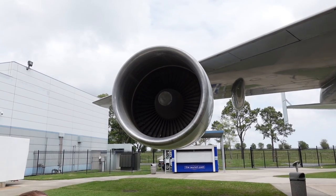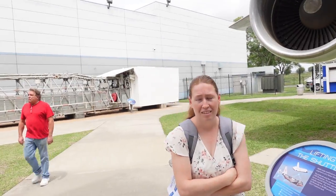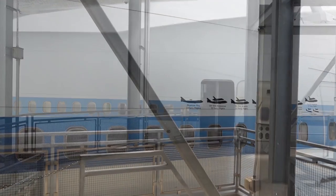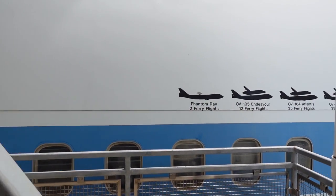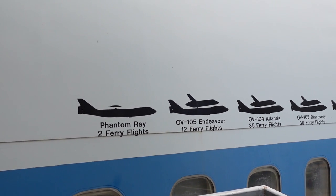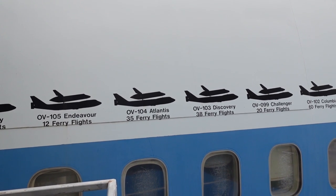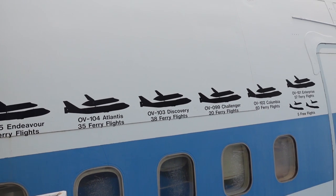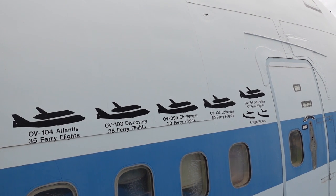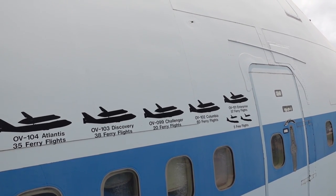This engine is starting to fire up — watch out Stace, it'll suck you in! Tells you how much wind we've got today. Oh, you can go into the plane! Phantom Ray took 2 ferry flights. Endeavour took 12. Spaceship Atlantis took 35 times on the back of this plane. 38 times for Discovery. 20 times for Challenger. 60 for Columbia. The Enterprise took 57 ferry flights and five free flights.